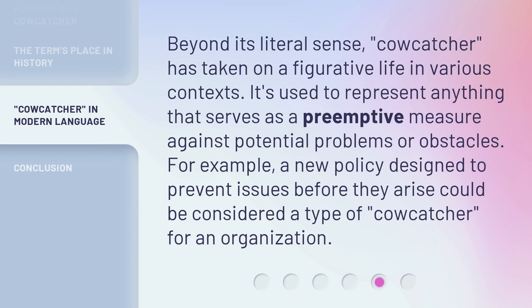Beyond its literal sense, cowcatcher has taken on a figurative life in various contexts. It's used to represent anything that serves as a preemptive measure against potential problems or obstacles. For example, a new policy designed to prevent issues before they arise could be considered a type of cowcatcher for an organization.